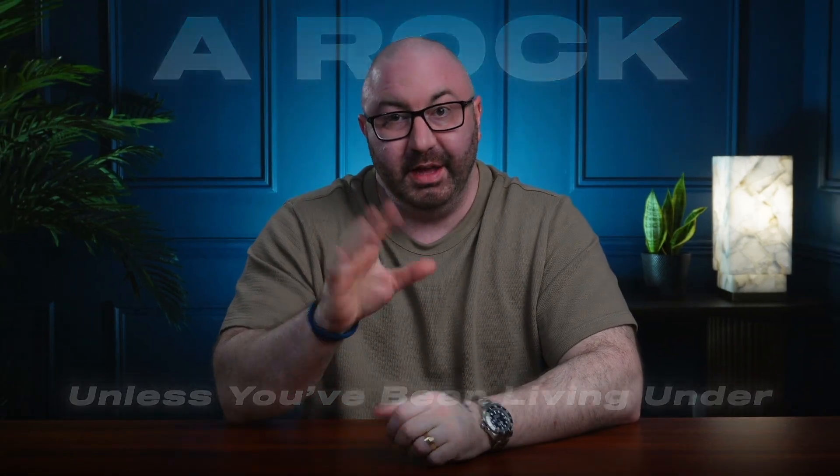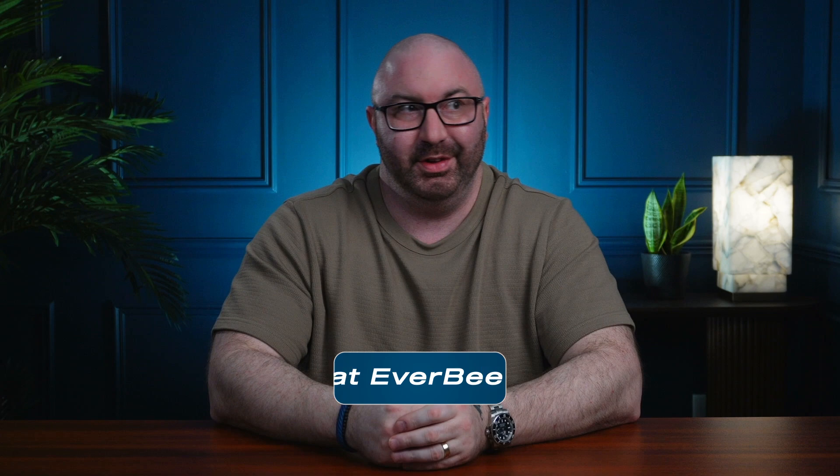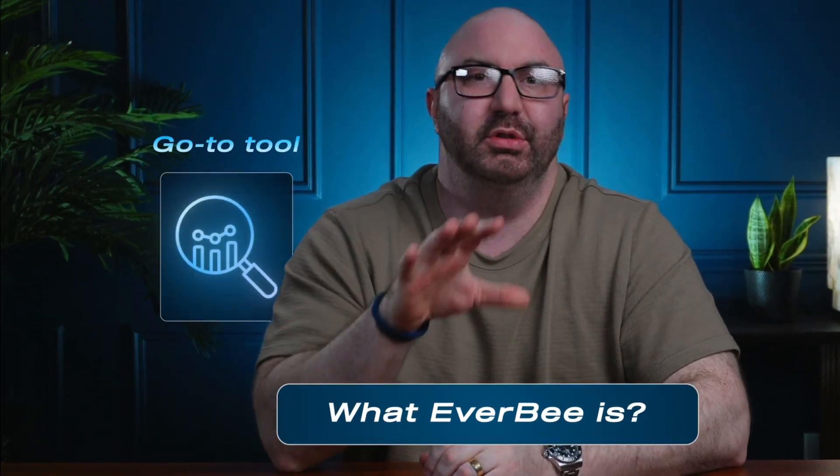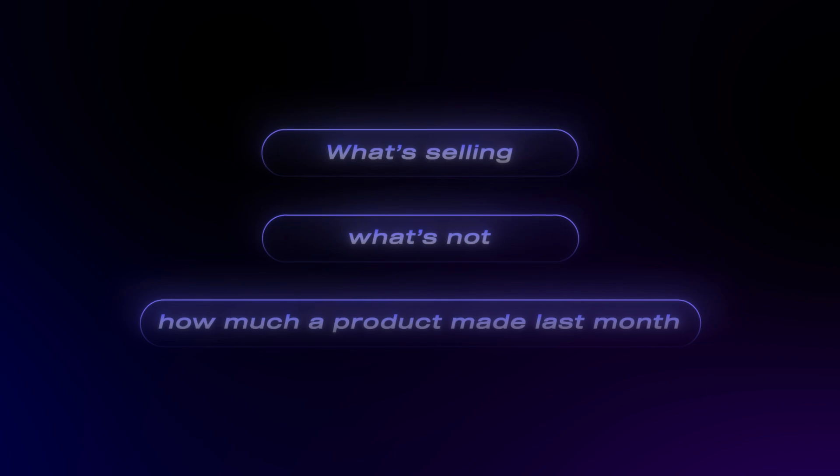Unless you've been living under a rock, you've probably already heard: EverBee is going after Shopify. If you don't know what EverBee is, it's the go-to tool for Etsy sellers. It breaks down exactly what's selling, what's not, how much a product made in the last month — and soon, in the last 24 hours. But that's supposed to be a secret.